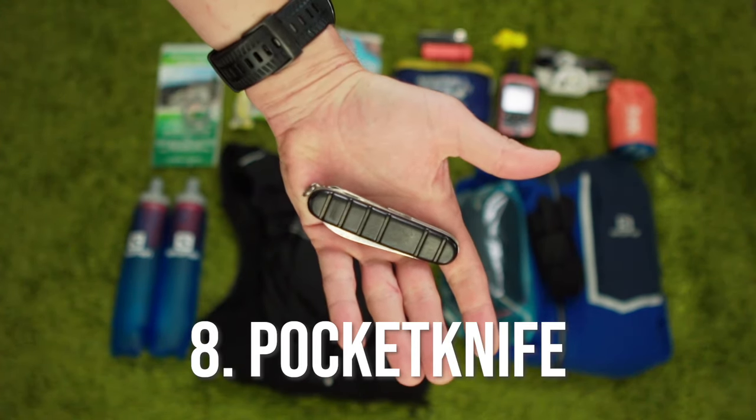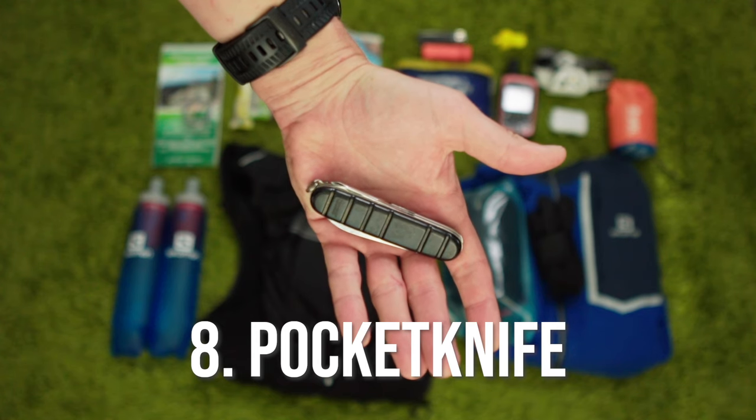I keep a small pocket knife in my first aid kit as well. This is one of those you-never-know-until-you-need-it items. In addition to potential gear repairs and modifications, it could come in handy for making a fire, for building a shelter, and for cutting bandages or any other first aid applications.